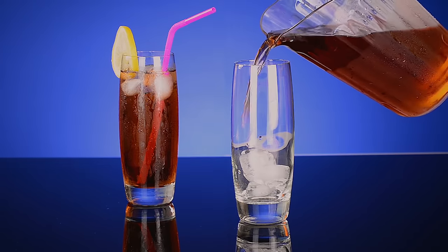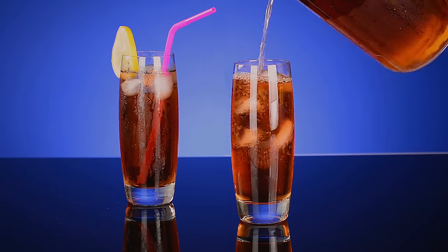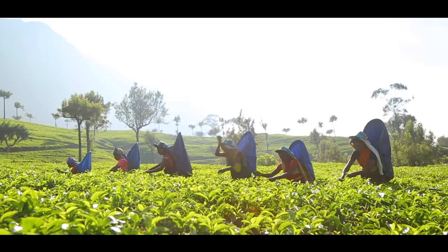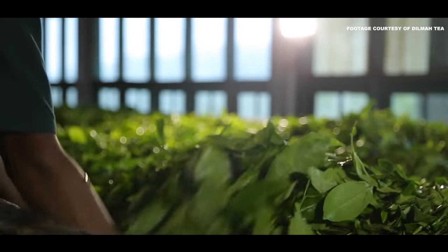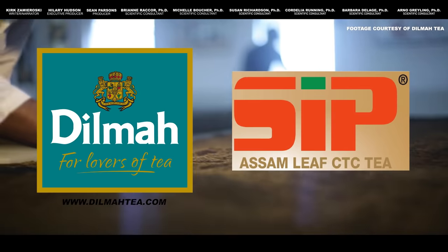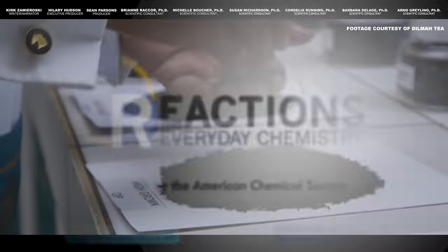Tea has found a place in the heart of every culture around the world. In the states, we're mostly black iced tea drinkers, but if you haven't tried these other types, make sure you do so. There are other interesting teas and processes that we left out — if you know of any unique ones, post them down in the comments. We'd also like to thank the Dilma Tea Company and the Jutsuna Tea Company for letting us use all the awesome tea footage in this video. Thanks for tuning in folks, and we'll see you again soon.